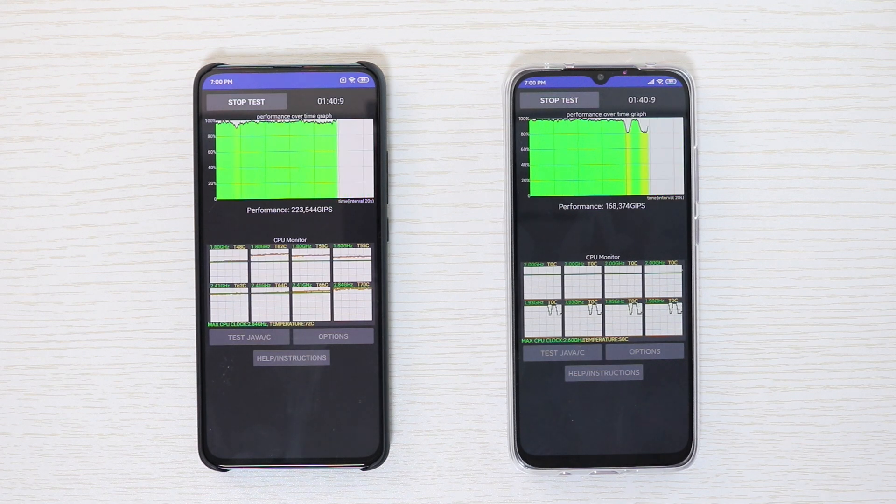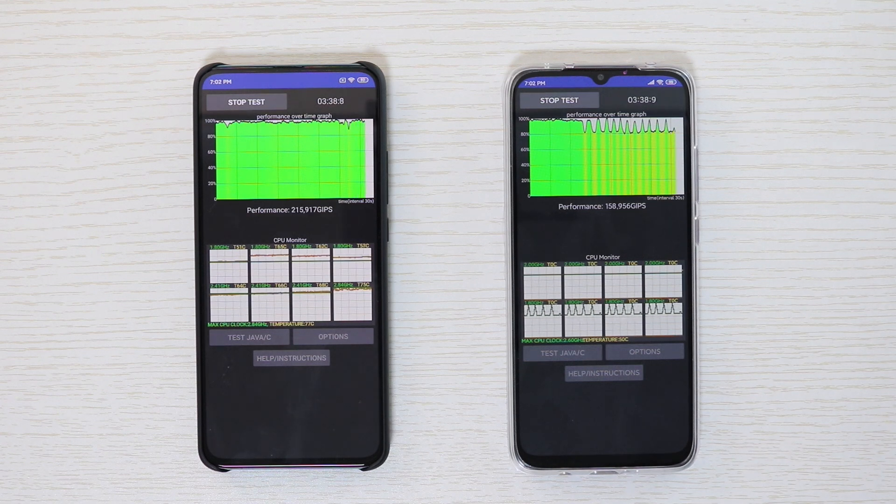Wow, that is fast. The Redmi 10X 5G is getting into turbulence — it seems like it's already in throttling mode. Performance is dropping down to 80% and then bumping back to the top for a few minutes before it failed to reach 100%.